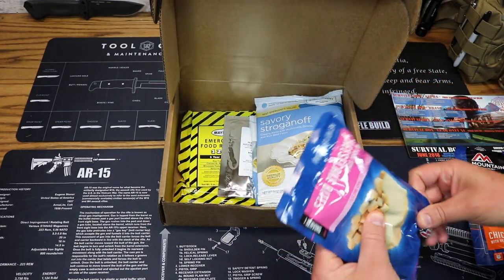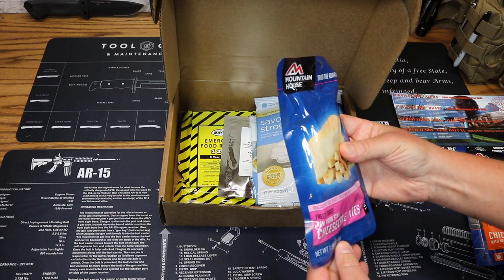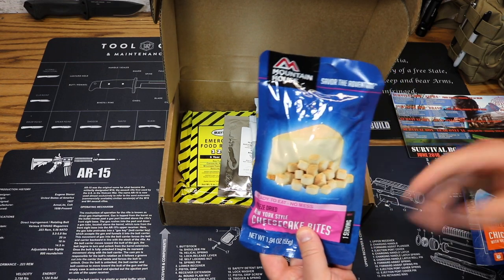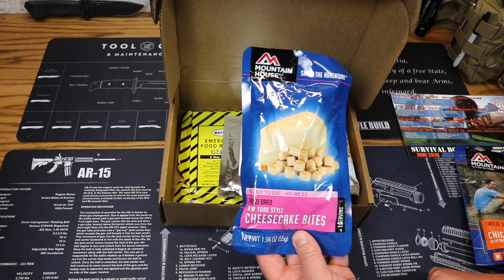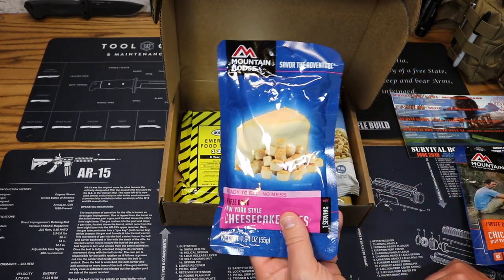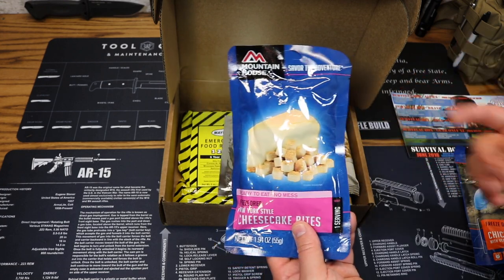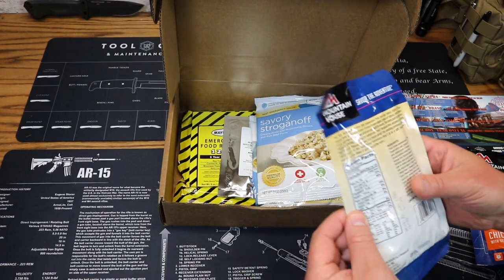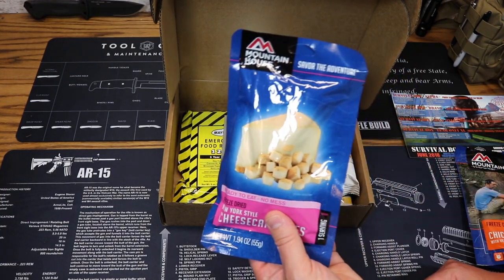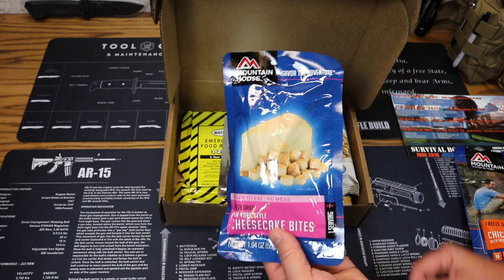Looks like we've got one last meal from Mountain House — some dessert. Freeze-dried New York-style cheesecake bits. You don't have to do anything — just open it up and eat it. We've seen these on the channel before; it's a great ready-to-eat, no-mess option for some sweet dessert. Very small, doesn't take up a lot of room. Serving size is one package, 240 calories. Price is $6.95.